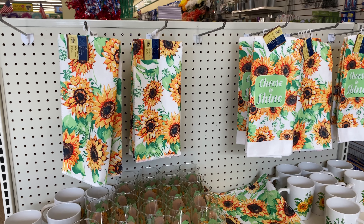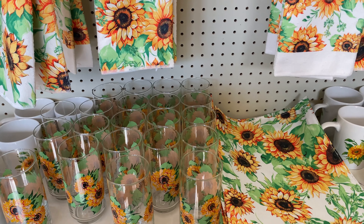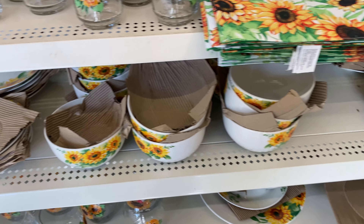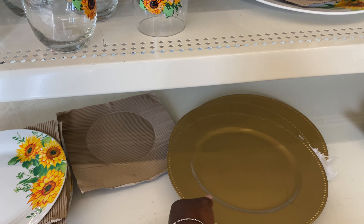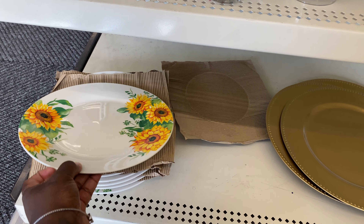This week I see they have the sunflower set — they have the placemats, the glasses, the mugs, the smaller plates, the bowls, the smaller wine glasses, some gold chargers, and they have the sunflower plates.